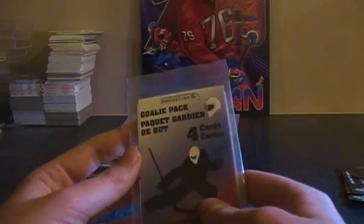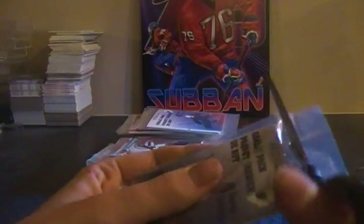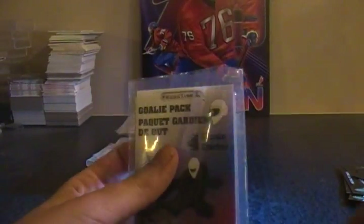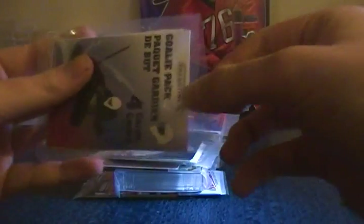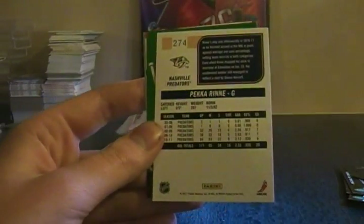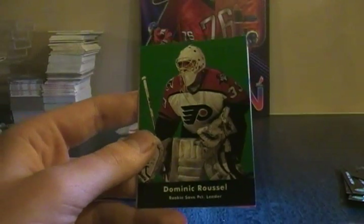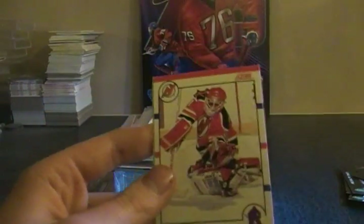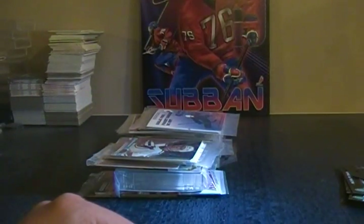Up next, a goalie pack. I think they changed the packaging for all of them — they didn't used to have to cut them off, now you do; you used to be able to open them regularly. So we have a Pécurin from Score, a rookie save percentage leader Dominic Roussel, Chris Terreri, Nantero, Niedermayer from Between the Pipes.